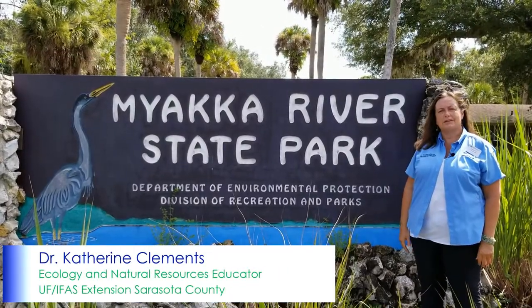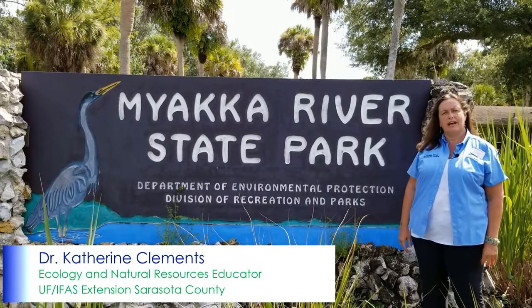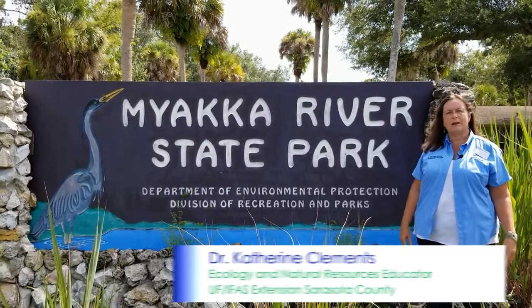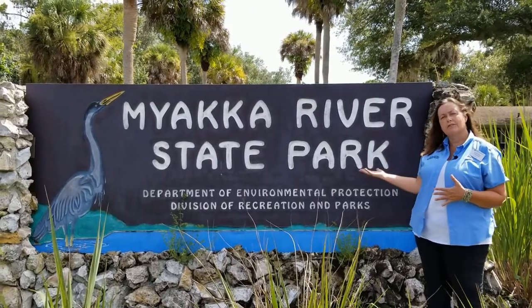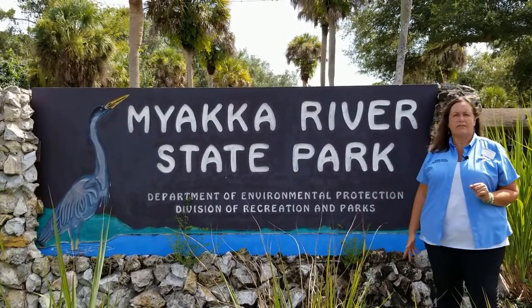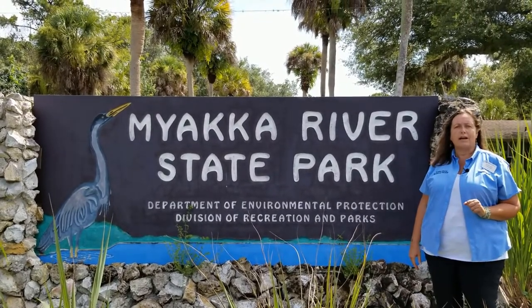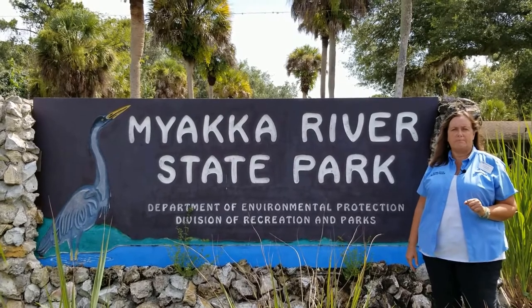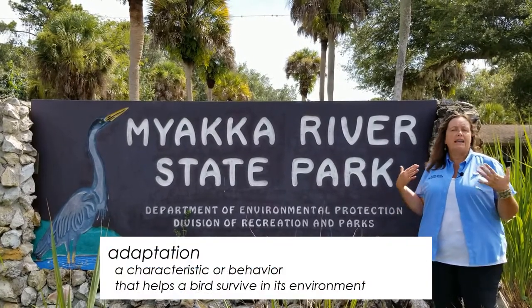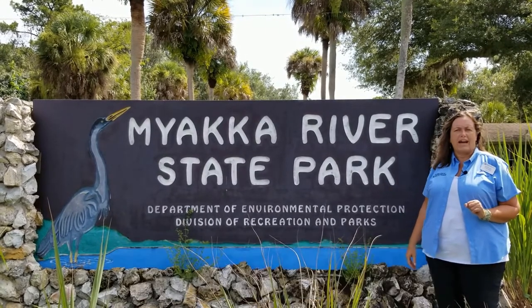Hi, I'm Dr. Katherine Clements, the Ecology and Natural Resources Educator at University of Florida IFAS, Sarasota County Extension. We are here today with our partnering agency, Myakka River State Park, to talk about the LIFE program, Learning in Florida's Environment. And today we're going to have some friends join us to talk about freshwater bird adaptations. Adaptations are characteristics on a bird's body or behaviors that a bird does that helps a bird survive in its environment.